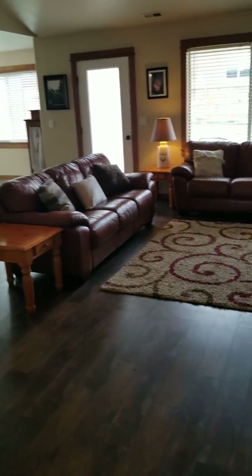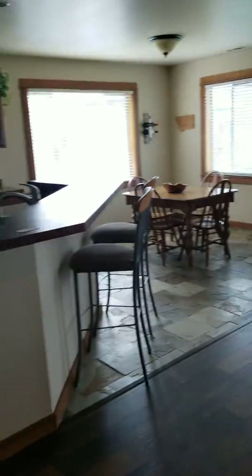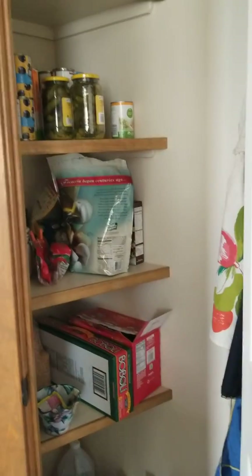Here's the living room and then the kitchen, so we can all talk and eat and all that stuff. Here is a pantry.